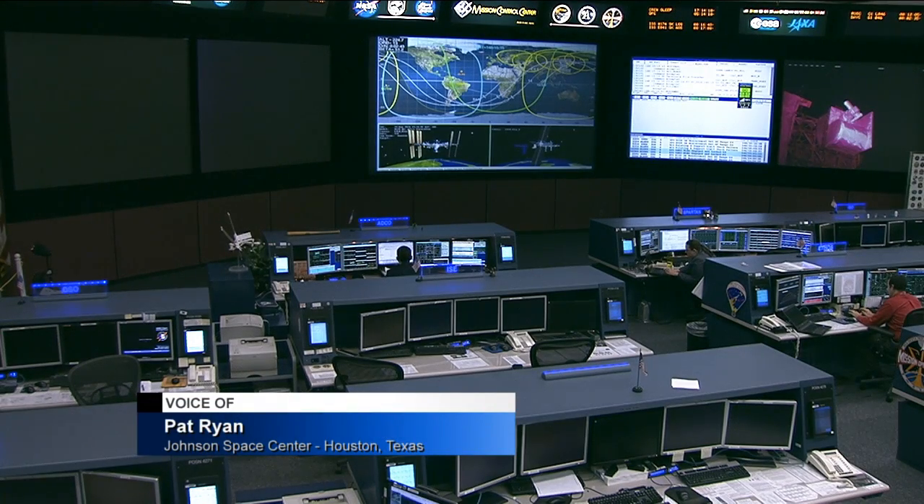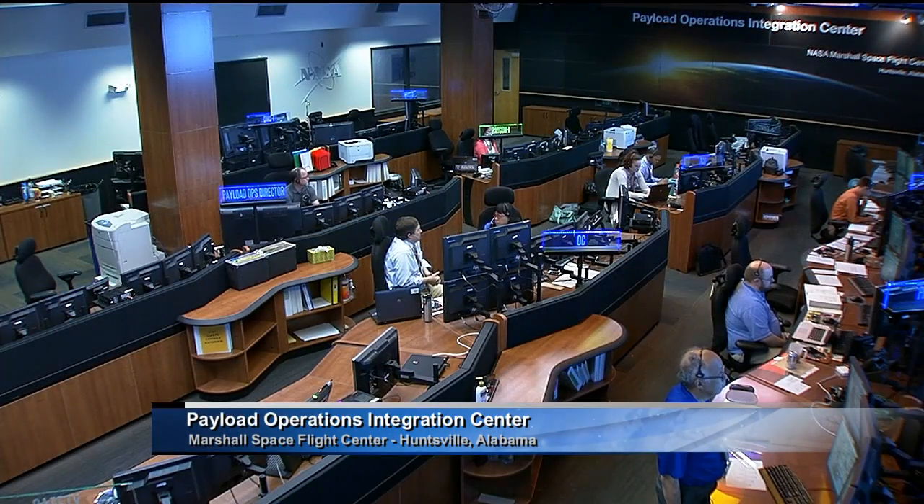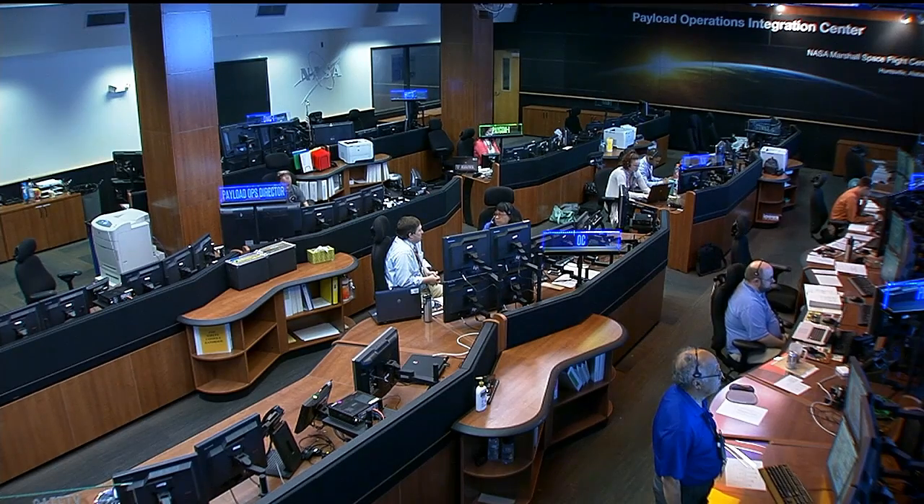As we get ready to see the launch of the next crew to space, the crew members already on board the International Space Station are continuing to work on a variety of science there. There is still a series of tests going on board the International Space Station today that started before its construction began, back when the space shuttle was our only orbiting science laboratory. Lori Meggs joins us from the Payload Operations Integration Center at the Marshall Space Flight Center in Huntsville, Alabama to talk about growing protein crystals in microgravity.